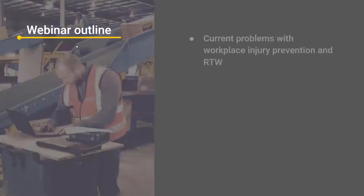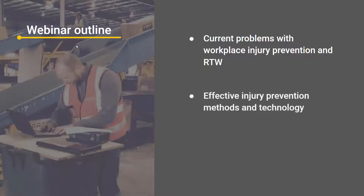Throughout the webinar we're going to go through current problems with workplace injury prevention and return to work — the rehab side of things. We're going to go through effective injury prevention methods and technologies, specifically coming out of the elite sports world, and how we translate these methods into the workplace in a cost effective and sustainable way.